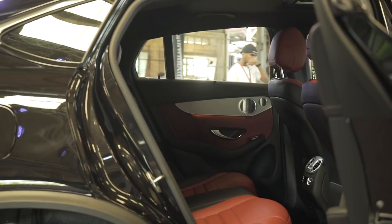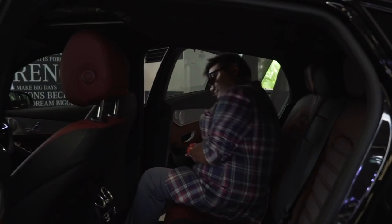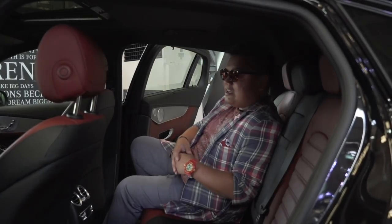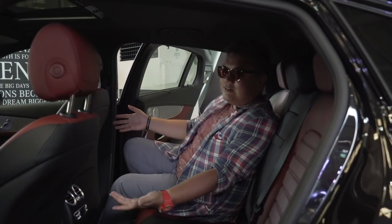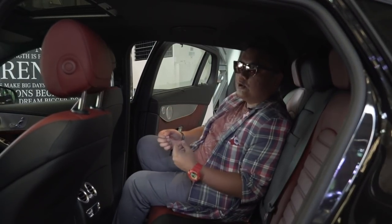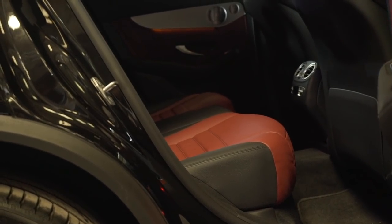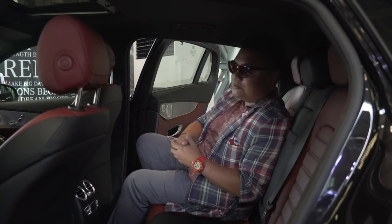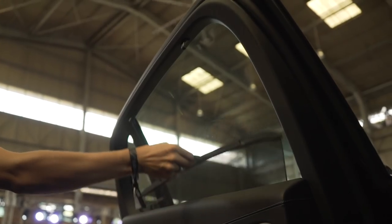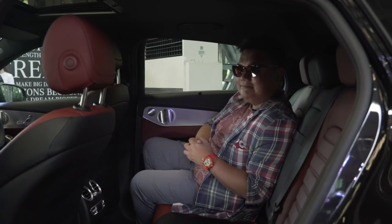When you put words like sporty and coupe together, you'd expect interior room to be a little compromised — but not this one. There's acres of legroom and headroom isn't too bad either, so this sporty crossover coupe can still work as an everyday family car. And if you close the door, there's still a decently sized rear window, so your kids won't complain too much sitting in the back.